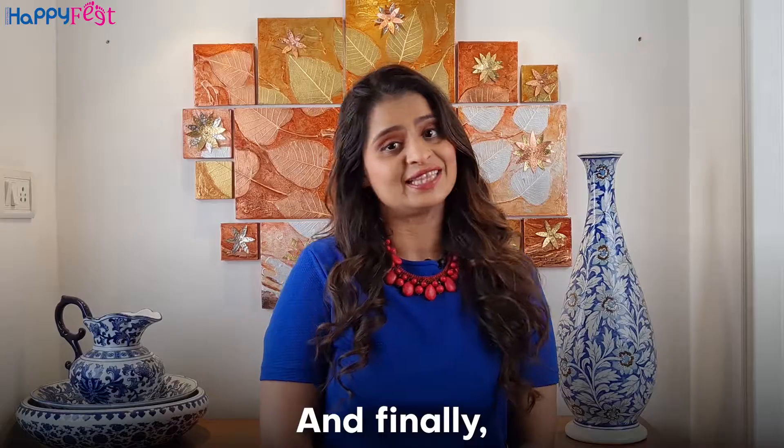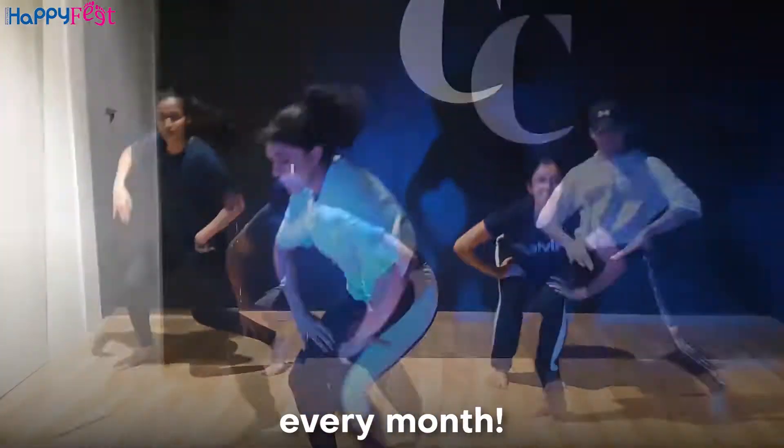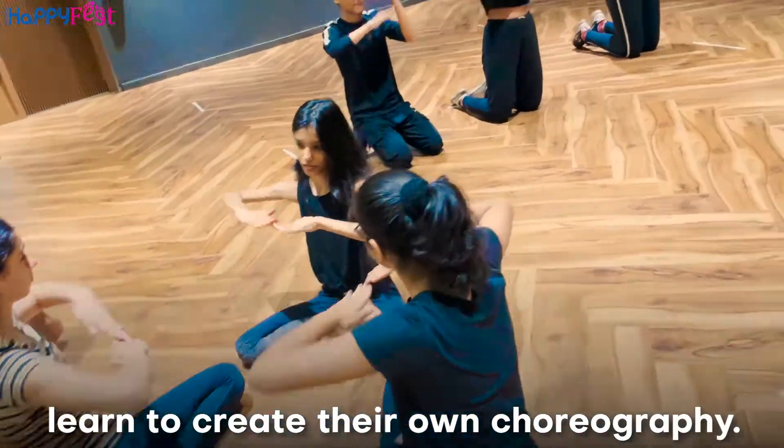And finally, they get to learn awesome age-appropriate choreography every month. Another element of class that you will love is Art of Choreography, where students in a group learn to create their own choreography.